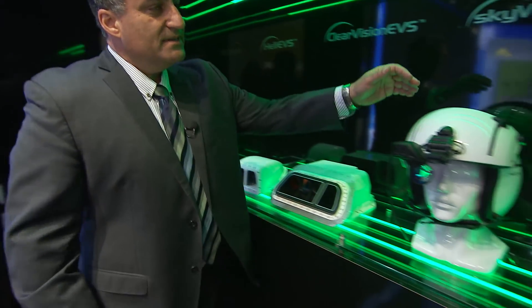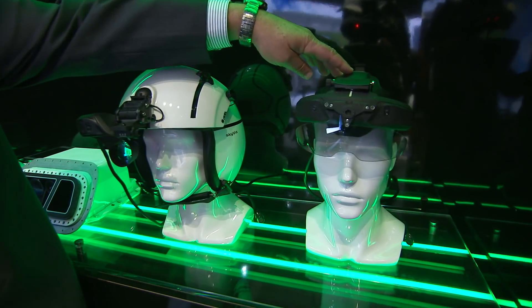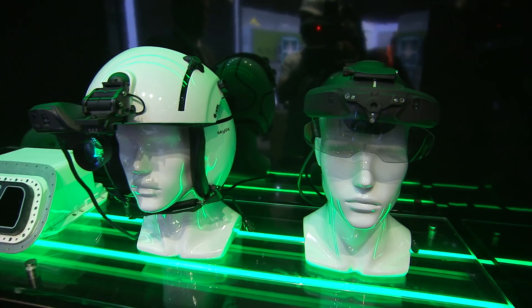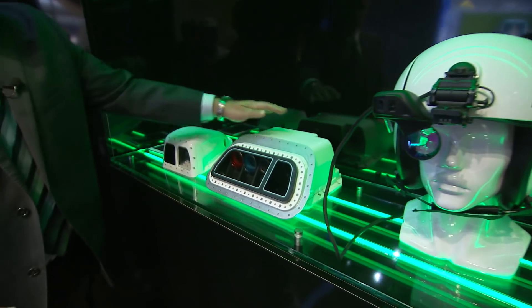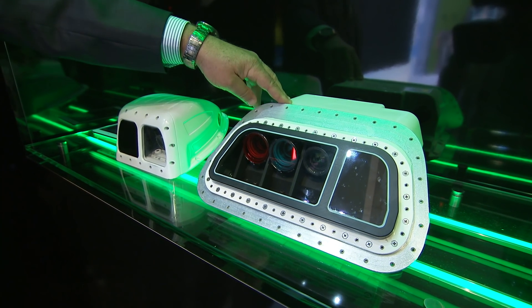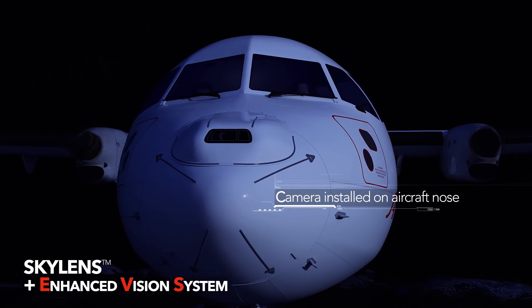We see here components that are installed either on air transport or helicopters, covering the wide range of the Skylines — just like the ATR Skylines that is installed on the ATR platforms. We have the ClearVision EVS camera, the multispectral camera that is installed on the ATR nose.